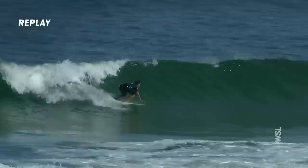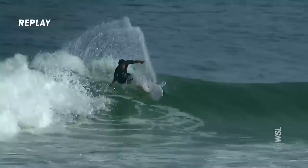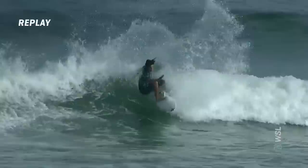Connor O'Leary got a wave too, and it also seems like it was a good one. Strong snap to start off — incredible wrap right there in the pocket. For such a big dude to be able to fit that board in such a small area, really impressive. Great finish as well. This is turning into a heat, boy.